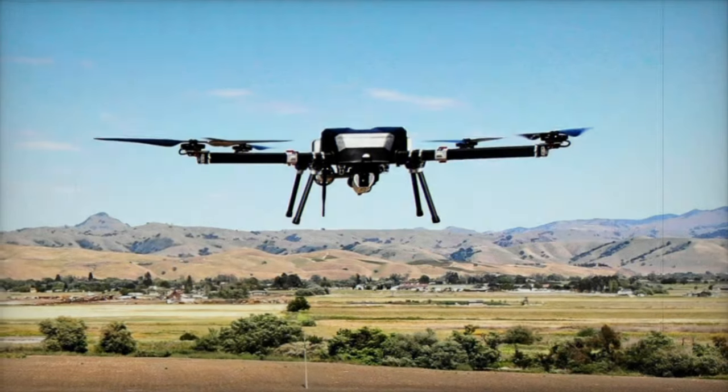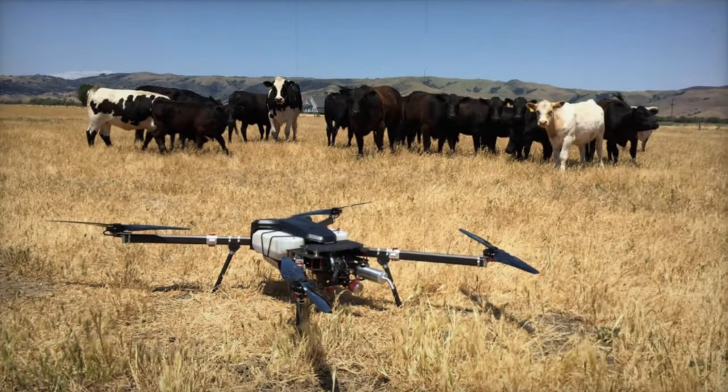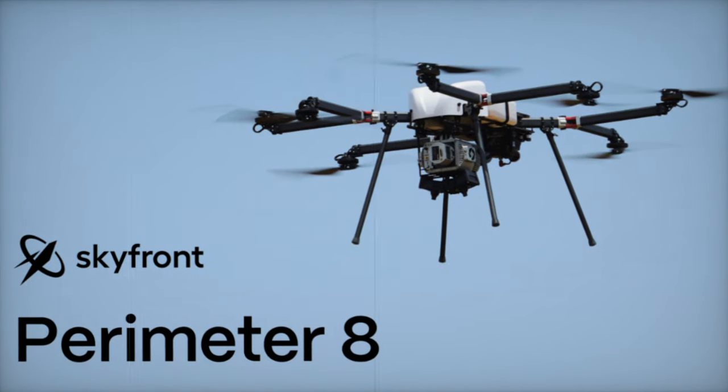The company states that the extended flight times of these drones are due to a proprietary fuel-injected hybrid-electric power source that converts gasoline to electricity during flight, providing endurance and power redundancy.